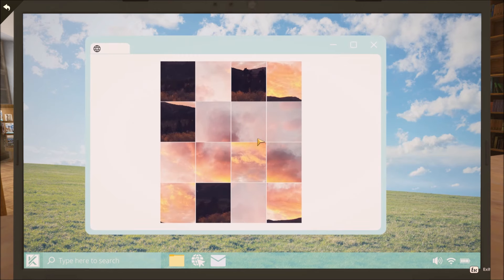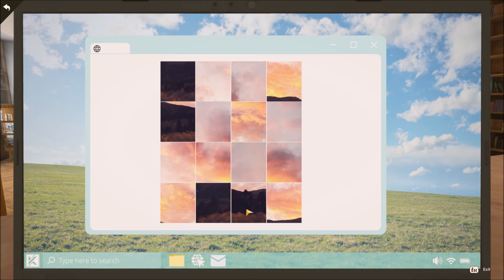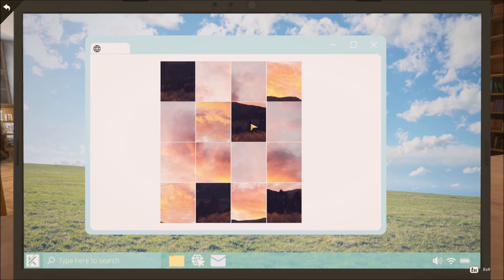Before you can open it, you have a Captcha puzzle. You need to move these tiles around in order to form a picture. That will prove Nancy is a human, not a robot.